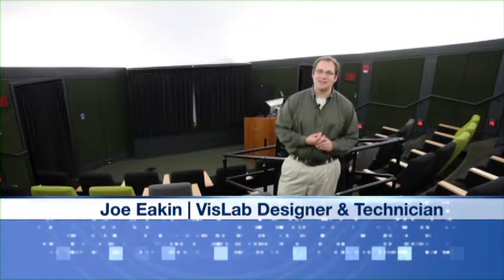Hi, welcome to the Ho-Tung Visualization Lab. My name is Joe Akin. I'm the Senior Visualization Lab Designer and Technician. I'd like to share a few things that we've been doing over the past couple of years.